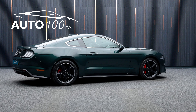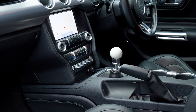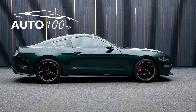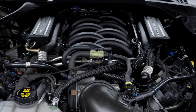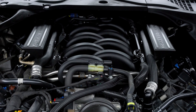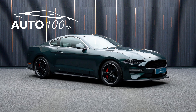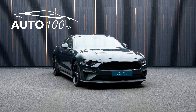This highly desirable vehicle benefits from MagnaRide adaptive suspension, SYNC 3 satellite navigation with Bluetooth connectivity, Apple CarPlay and Android Auto, Bang & Olufsen audio system, electrically adjustable seats, adaptive cruise control, heated steering wheel, rear parking camera with rear parking sensors, and so much more.